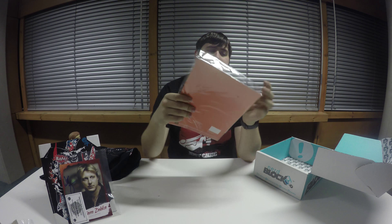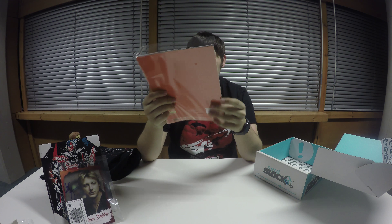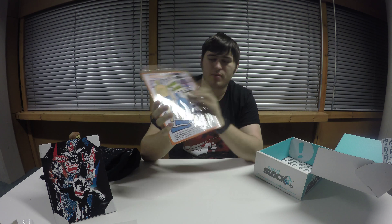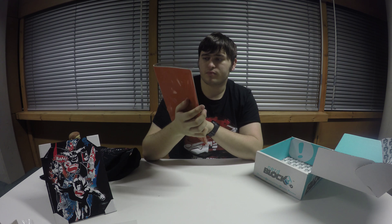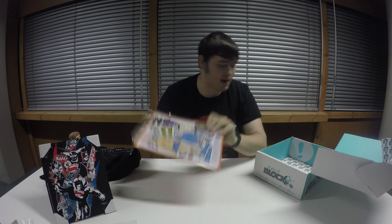We've got some magnets from Arrested Development. Some of you might enjoy that — I don't think this is my cup of tea, to be honest, because I've never seen Arrested Development.